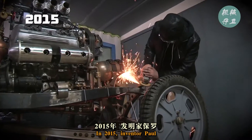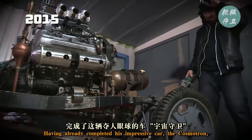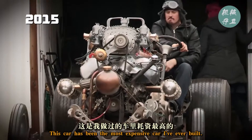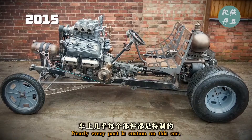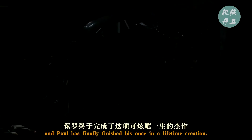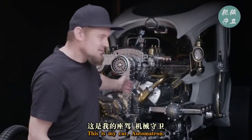In 2015, inventor Paul starts work on his most ambitious project to date. Having already completed his impressive car, the Cosmetron, he began work on his next invention. This car has been the most expensive car I've ever built and also it's been the most labour-intensive up to now. Nearly every part is custom on this car. Four years of hard work later and Paul has finally finished his once-in-a-lifetime creation, and he's ready to unveil it. This is my car, Automatron.